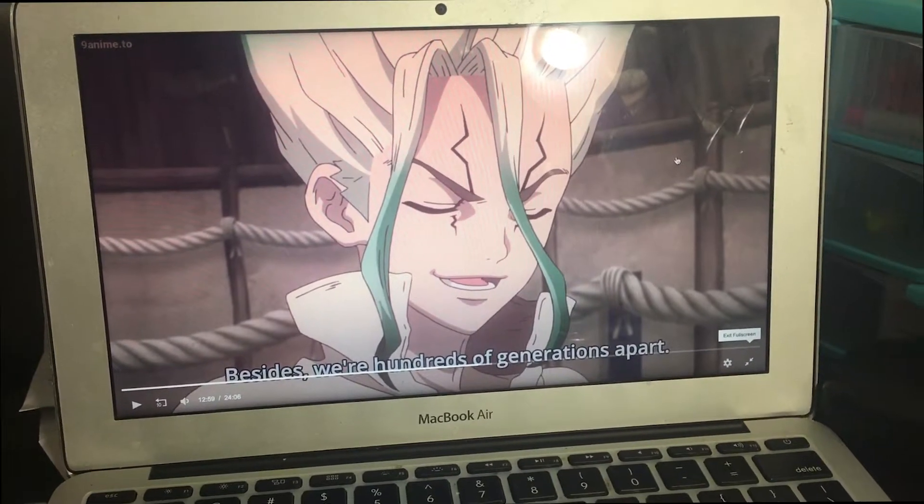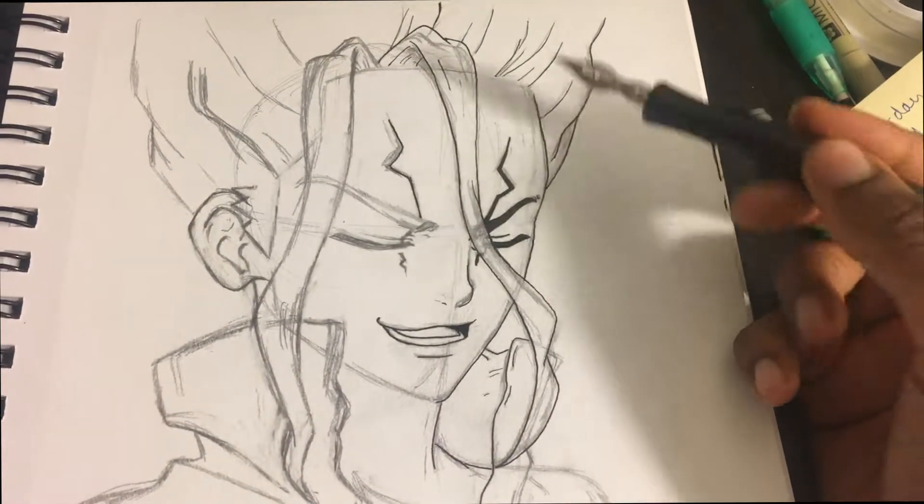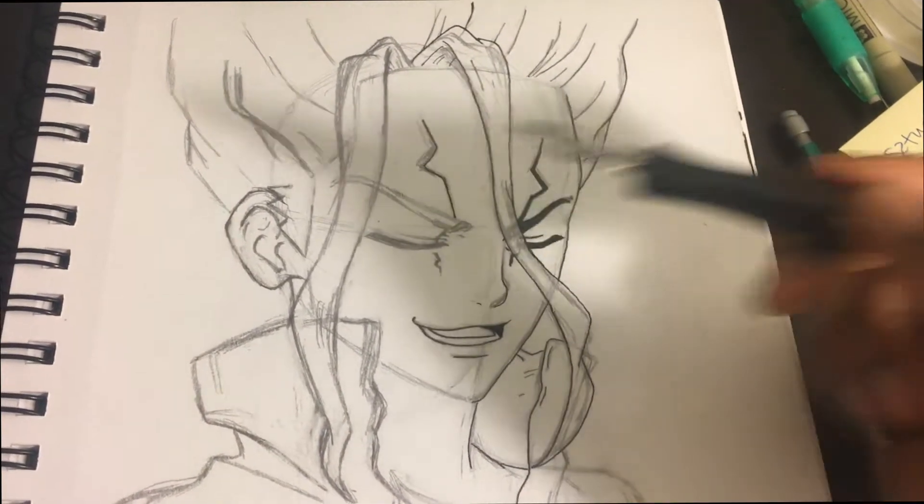I put the whole screen up — I had a screenshot I was working from, but I just went straight to the video. This is the first half of the face completed and I'm going to go back and do the other side.